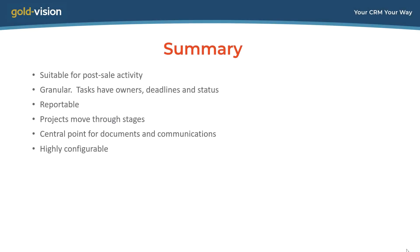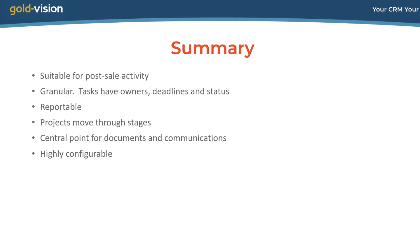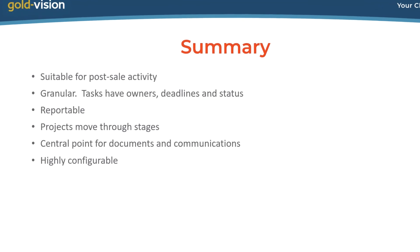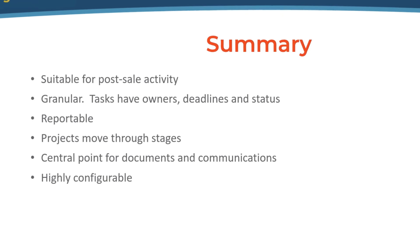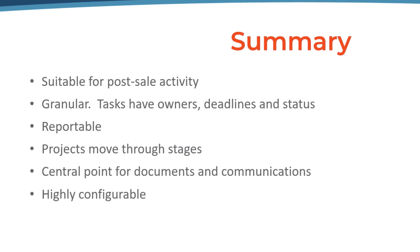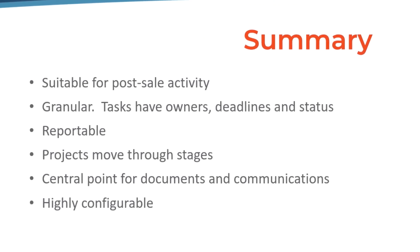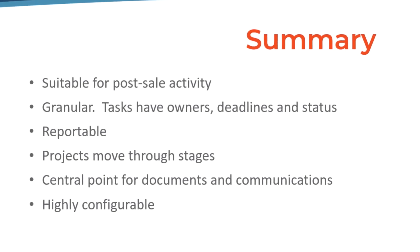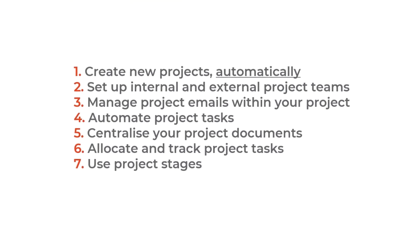Here's a summary of what we've covered today. Projects are very suitable for managing post-sale activities — they're granular, they have owners, deadlines, status, and underlying activities and appointments. The contents of projects is reportable, which is useful for managing multiple projects at the same time. Projects progress through different stages, building up a thread of communications by email, notes, phone, and documents. The document tool can be configured around the specifics of your kind of projects. Thanks for watching — I hope that's been helpful. If you'd like to know more about any of the points raised, please do get in touch.